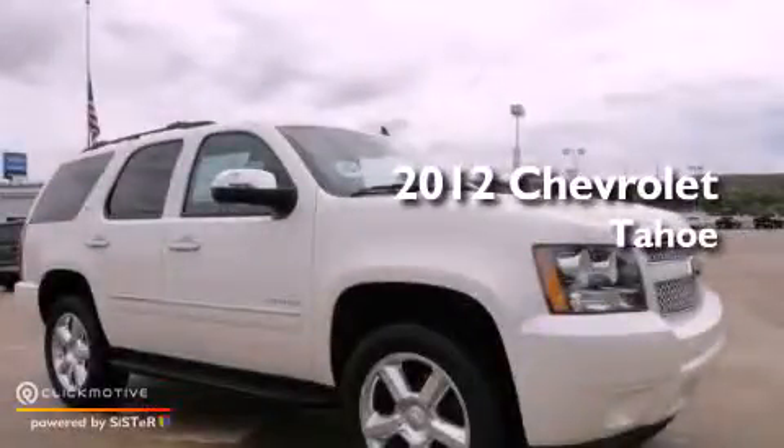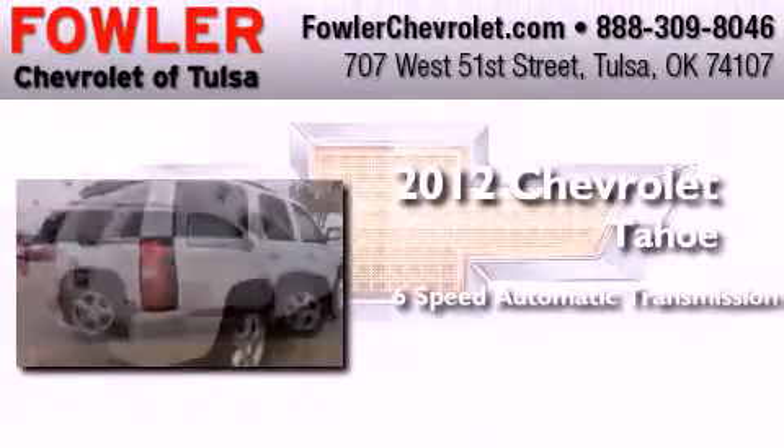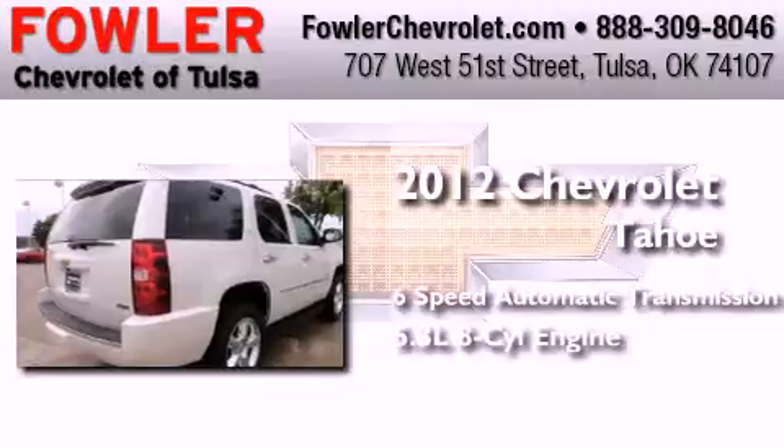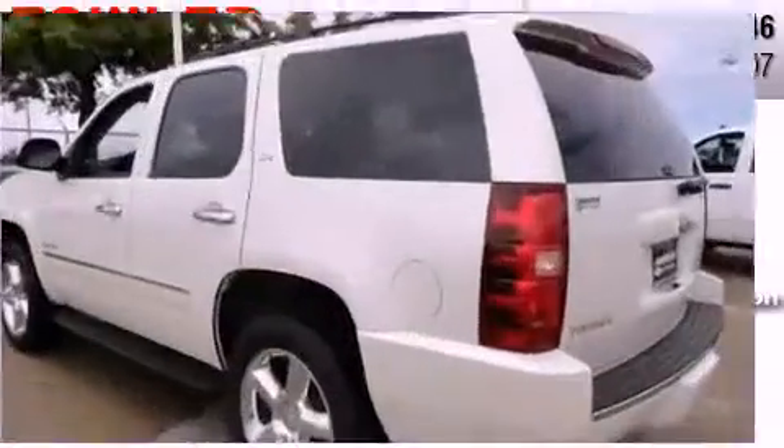This is a brand new 2012 Chevrolet Tahoe. This SUV has a 6-speed automatic transmission, a 5.3-liter V8, and the added safety and control of 4-wheel drive.